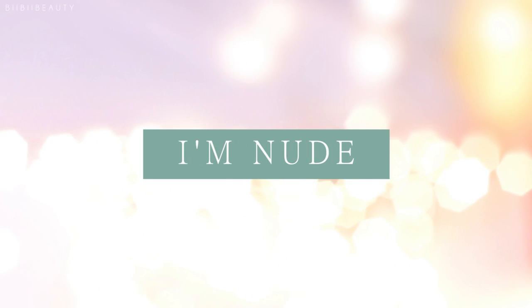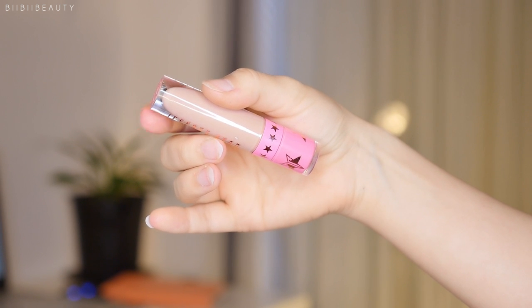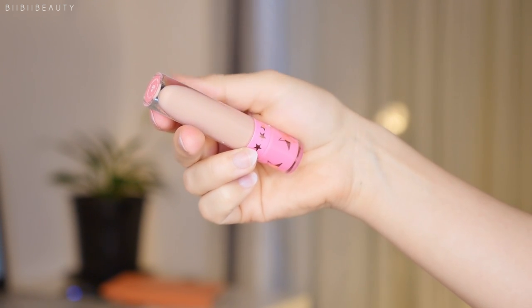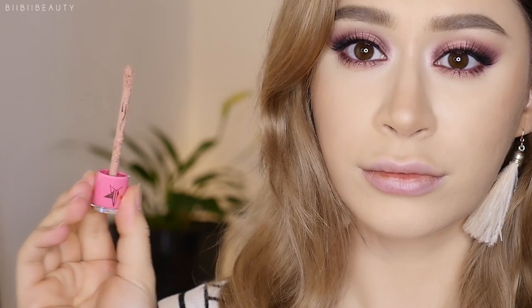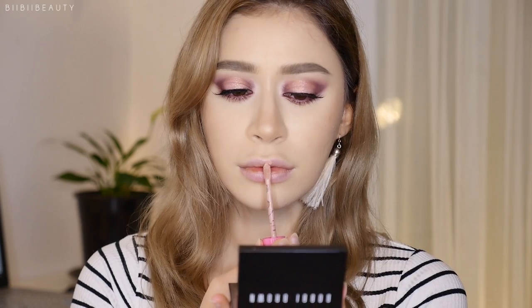First swatch is I'm Nude, and I don't wear this one too often because it's extremely pale and really suitable for those with fair skin. Otherwise, I feel like it can easily make you look sick, especially if you don't pair it with the right makeup.